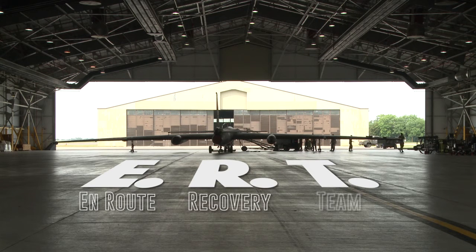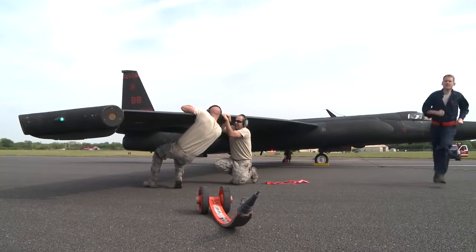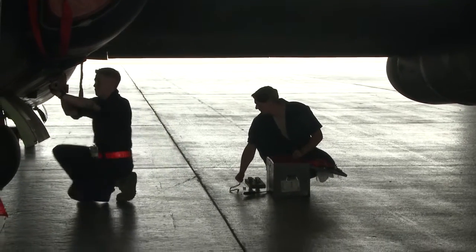ERT is an en route recovery team and our sole purpose is to support the missions downrange. We exist to swap out aircraft so that they get fresh jets in theater where they need them to support the mission and bring back home those that need phase maintenance. Our ERTs consist of 14 to 17 airmen depending on how many aircraft we're actually going to phase, and that team deploys out together as a maintenance team.